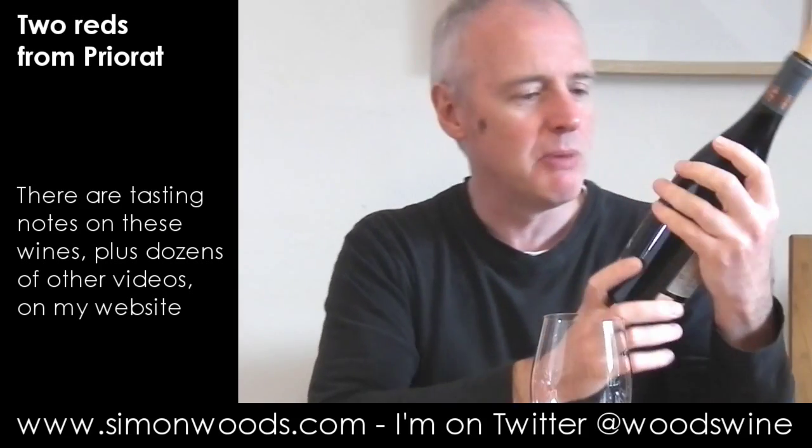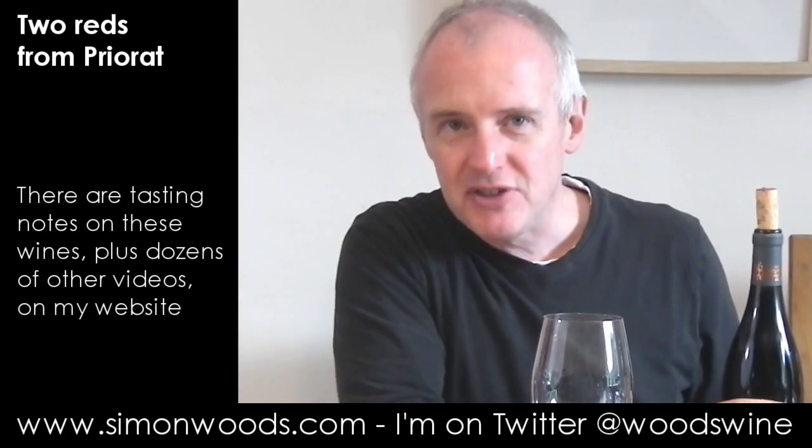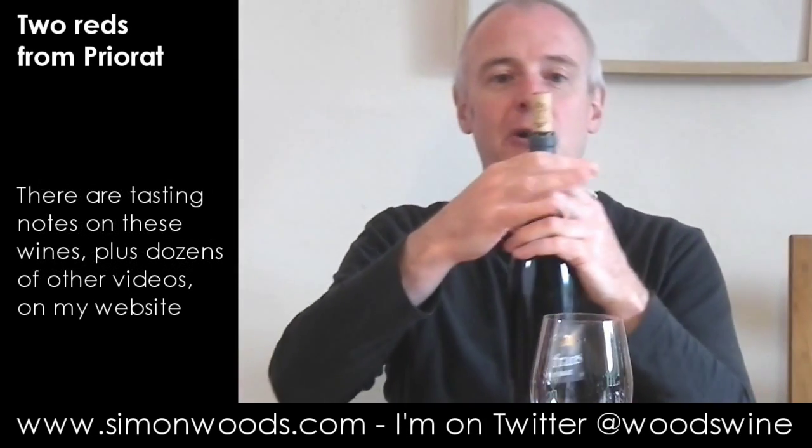I'll do them in vintage order, although it's not in alcohol order — there's not much in it. First one's 15%, second one's 14.5%. First one is Frares Priorat 2013, and this is made for M&S at Priorat's oldest cooperative, the Vinicola del Priorat. Let's give it a whirl.